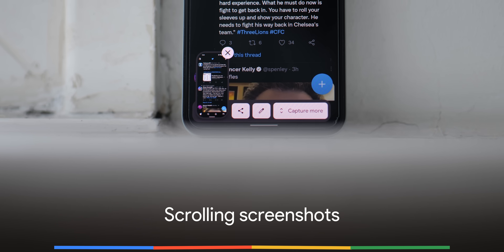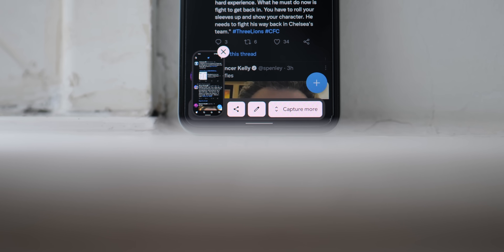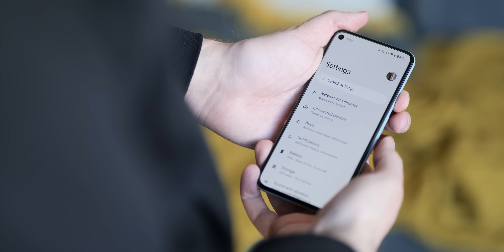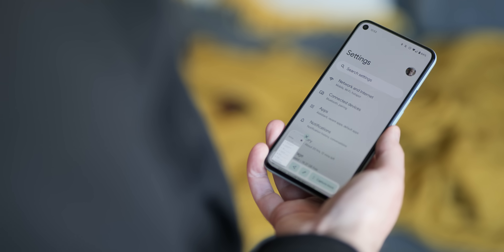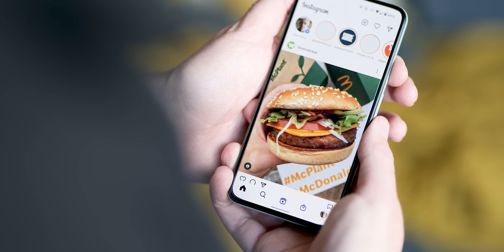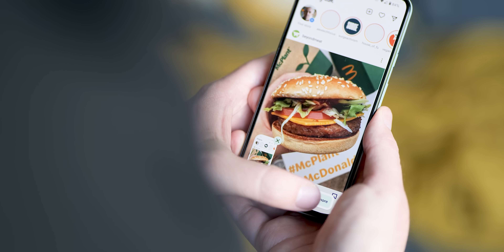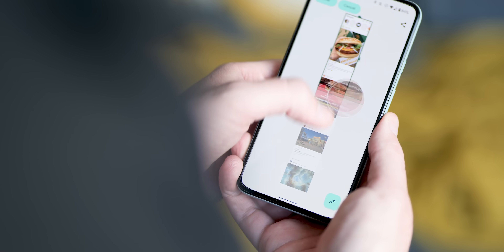Yet another long overdue addition but an important one nonetheless — scrolling screenshots are finally here in Android 12 and represent one of the most requested features over the past few years. The implementation is not dissimilar to how it has been added in various third-party Android skins from the likes of OnePlus and Xiaomi. All you have to do is take a screenshot and if the app or screen can be expanded and is supported, you will get a 'capture more' toggle appearing in the bottom-left preview pop-up. At the moment, this doesn't work absolutely everywhere — Chrome isn't yet fully working with scrolling screenshots but it will be added in a future update.